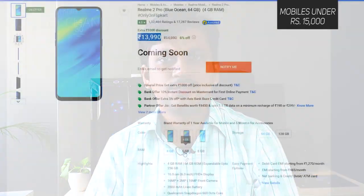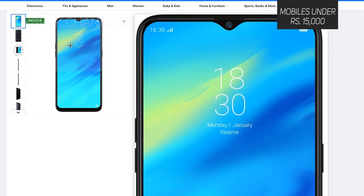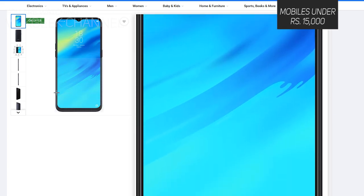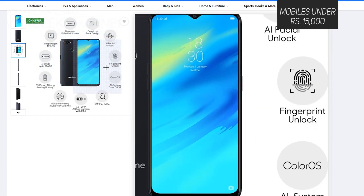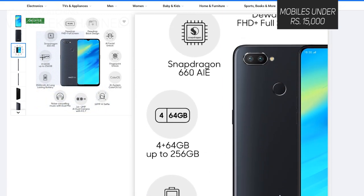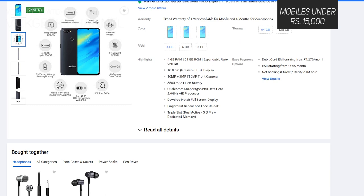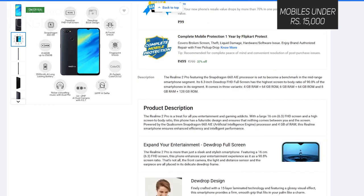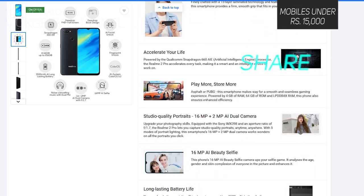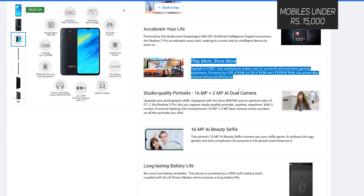Starting off the list, the first one is the Realme 2 Pro — a very popular phone with really nice hardware and software. There are two versions: one at ₹14,000 for the 4GB RAM version and another at ₹16,000 for the 6GB RAM. Under the hood it has the Snapdragon 660 chipset with octa-core processors clocked at 2.0GHz, and the Adreno 512 GPU for graphics — found even in some costlier models.